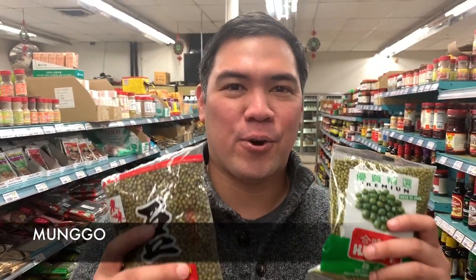This is mung bean, or munggo in Tagalog. This is the main ingredient of one of my favorite Filipino dishes, and I'm going to teach you how to cook it in a future video.